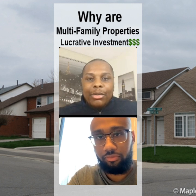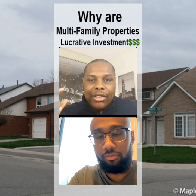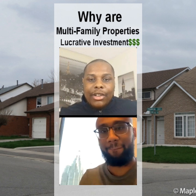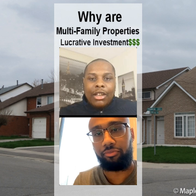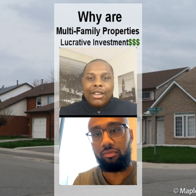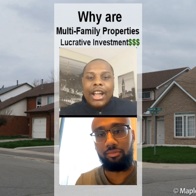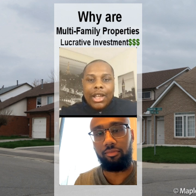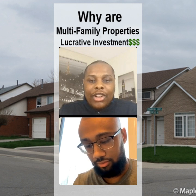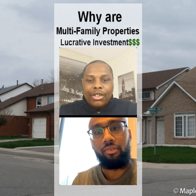With multi-family homes, you're able to purchase a property that's cash flowing. Real estate is cyclical — sometimes it goes up, sometimes it goes down, sometimes it stays flat. So if I own a property and I'm making $300 a month, and values go down, I don't care, because at the end of every single month I'm getting a check. I can hold it for five, ten, fifteen years and wait it out, then sell it at a price that exceeds what I purchased it for. That's why I think multi-family is a really good strategy.